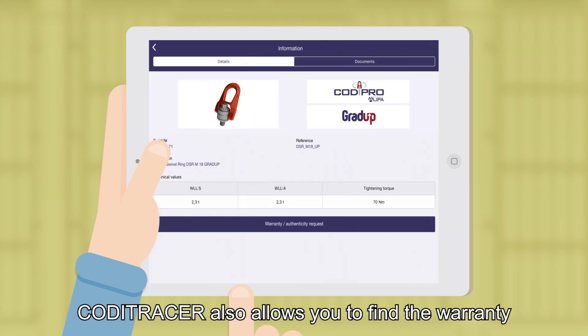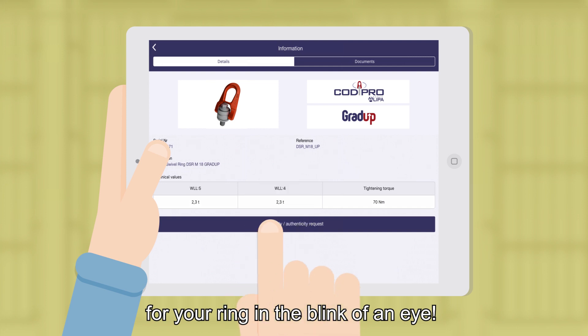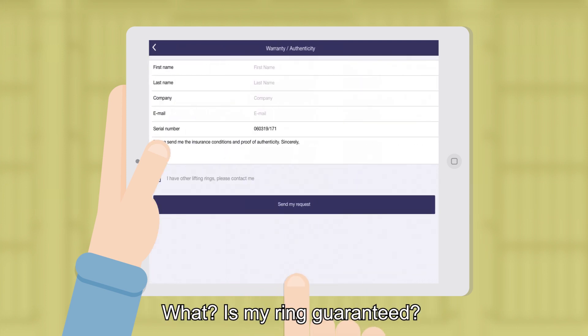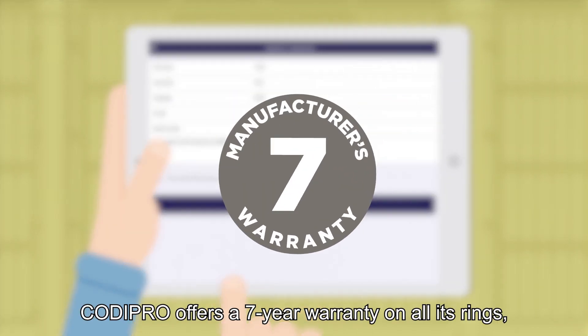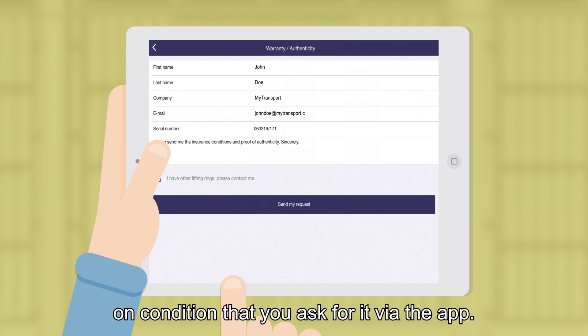Koditracer also allows you to find the warranty for your ring in the blink of an eye. Is my ring guaranteed? Yes, it is. Kodi Pro offers a seven-year warranty on all its rings, on condition that you ask for it via the app.